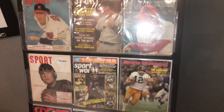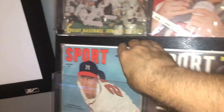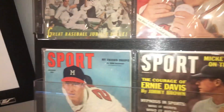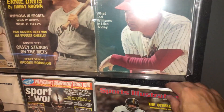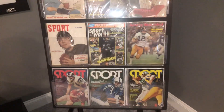Just love these magazines, and I keep different ones behind them that I switch out. Here's one with Deacon Jones on the cover. Like I said, I have several hundred different magazines that I just like to display and enjoy.